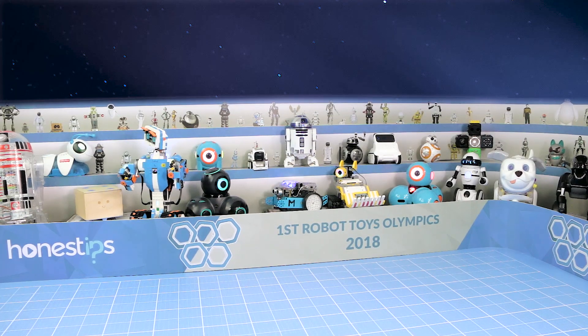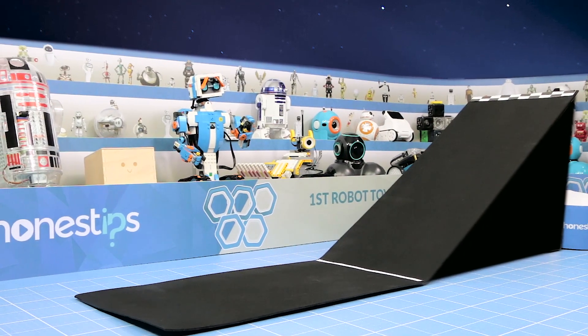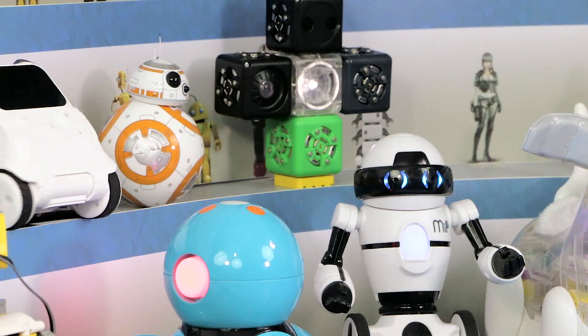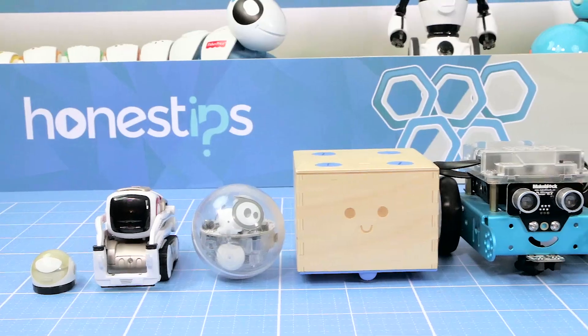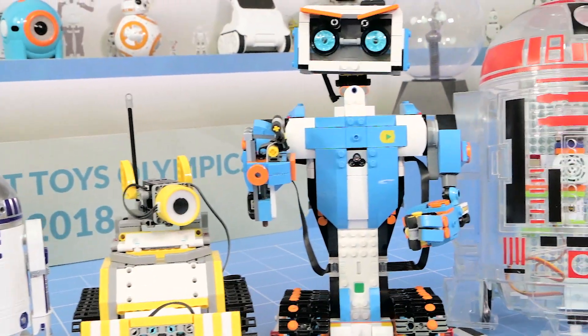Welcome to the Honest Tips Arena, the main stage for the first Robot Toys Olympics 2018. Other robotic competitions evaluate the humans who build and program the robots, but we don't do that. These Olympics focus on the robots themselves and the amazing things they can do. Ladies and gentlemen, here are our 10 athletes who will be participating in these Olympics.